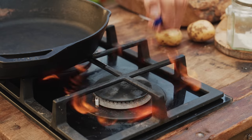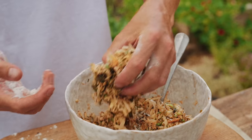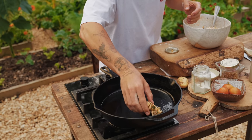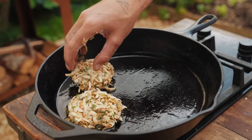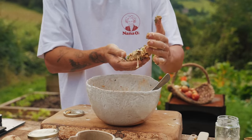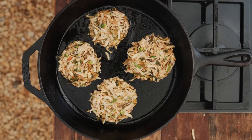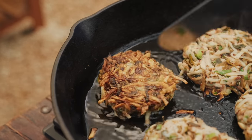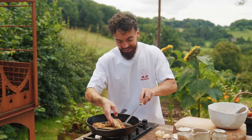Preheat your non-stick pan over a medium heat. Add a little oil, then fry your rostis on either side for around four to five minutes. You can bake them too — if you don't want to use oil, just put them onto a lined baking tray with some greaseproof paper. Look at the caramelization and crispness on these beautiful homegrown potato rostis.